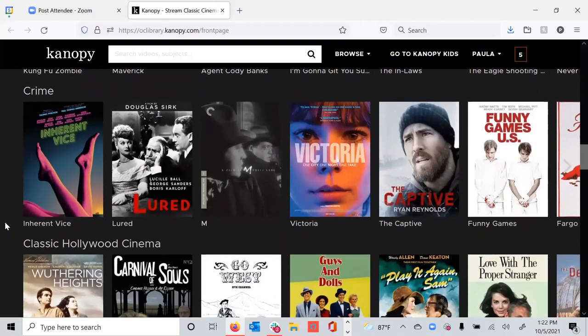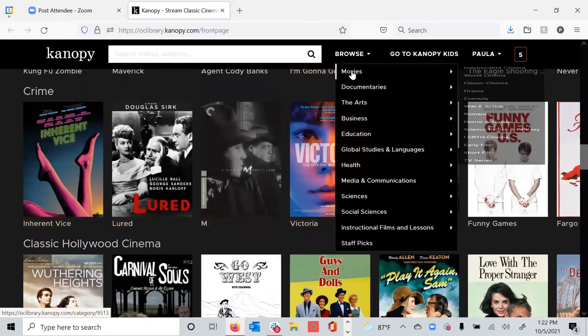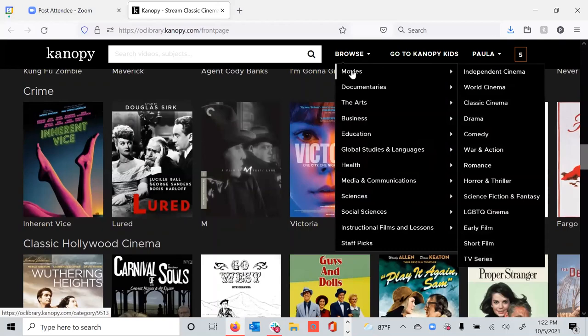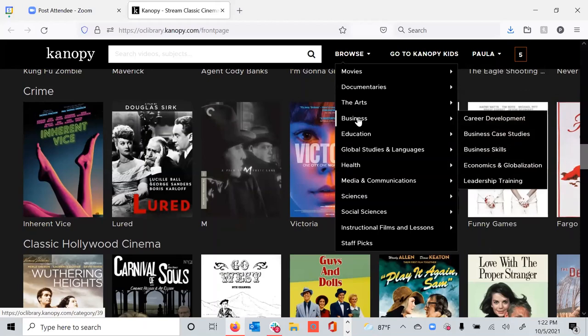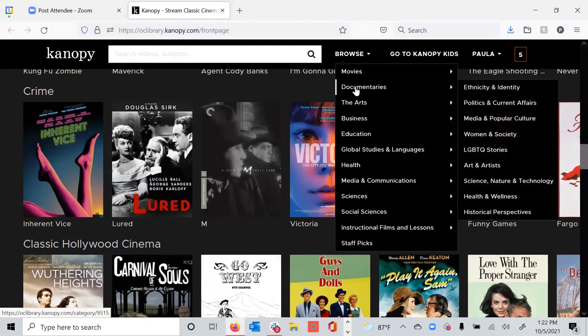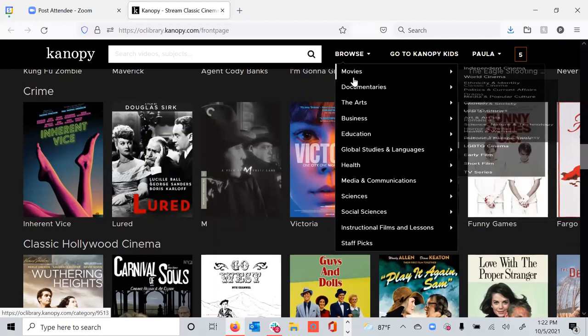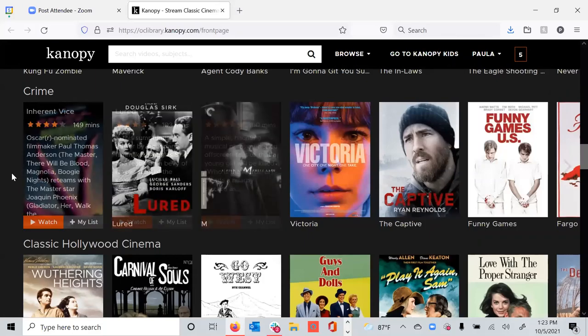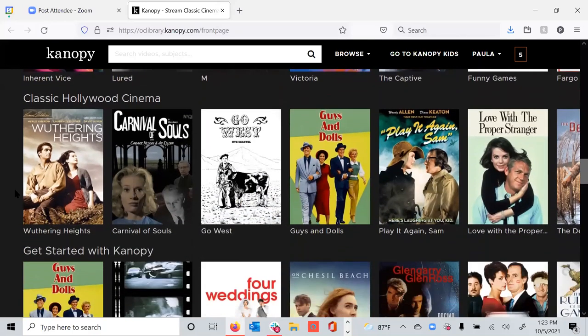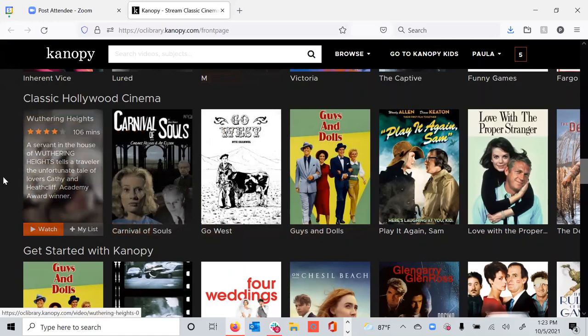So I'm going to go ahead and open up the interface. This is the patron interface — this is actually my interface. I'm based out of Orlando, Florida, and this is my personal account from Orange County Library System here in Orlando. The first thing that you see is this home page, and the home page has roughly 40 shelves, what we call shelves on the first page, and they change on roughly a weekly basis. You'll see that the headers for each of these shelves changes based on interests at the time, and new films that have been launched onto the platform.